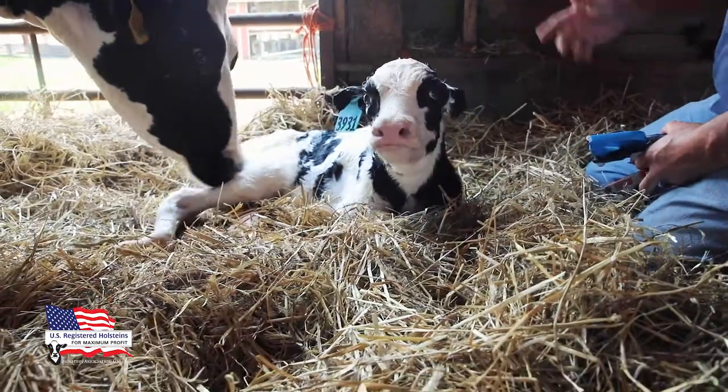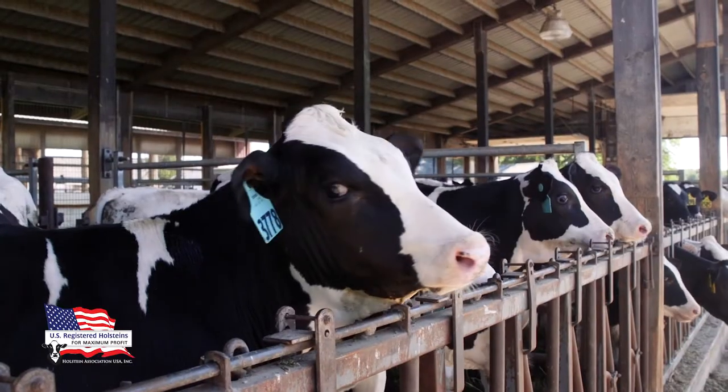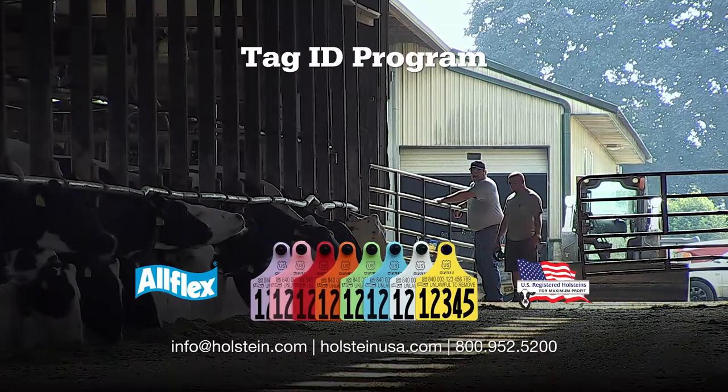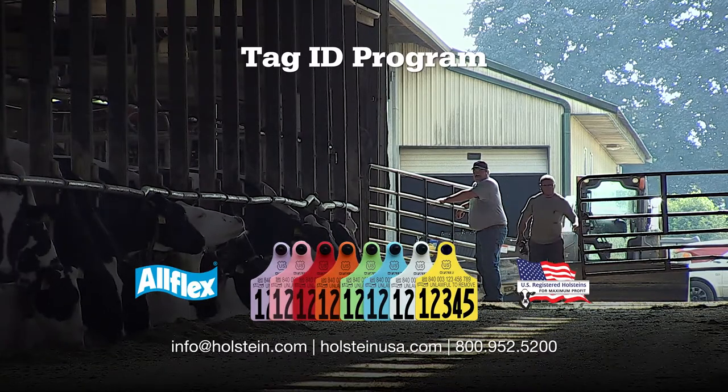That's right, ear tags can be printed with custom information for your farm or individual animals. Visit HolsteinUSA.com to learn more, or contact us to place your order.